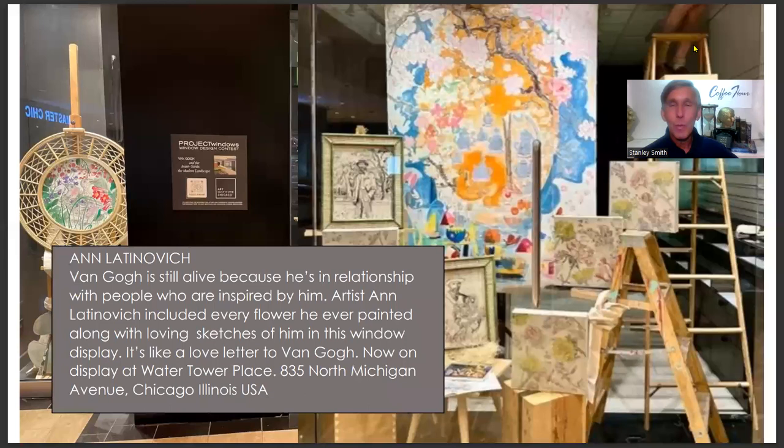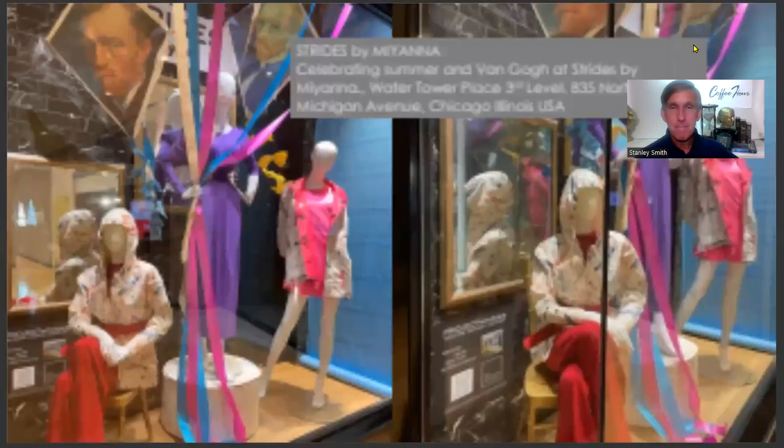At Water Tower Place on North Michigan Avenue, artist Anne Latinovich created a Van Gogh-inspired display. This is a new emerging genre for Project Windows — artists being inspired by other artists to create art. Anne created art featuring almost every flower she could find that Van Gogh ever painted, and then she wrote him a little love letter to go with it all.